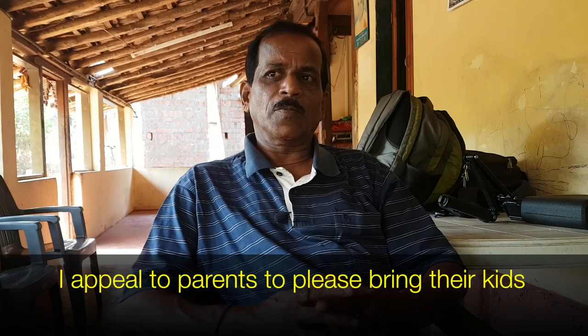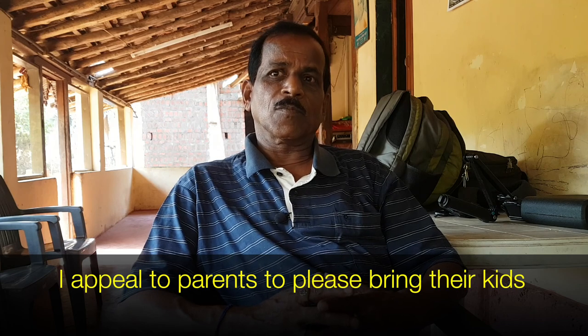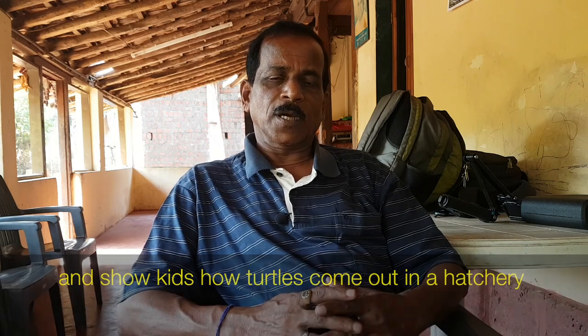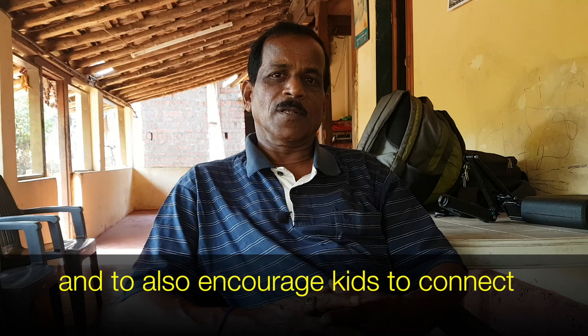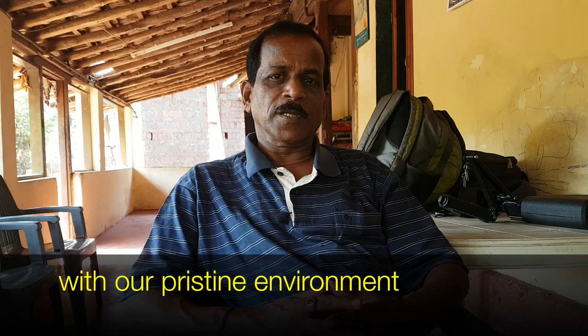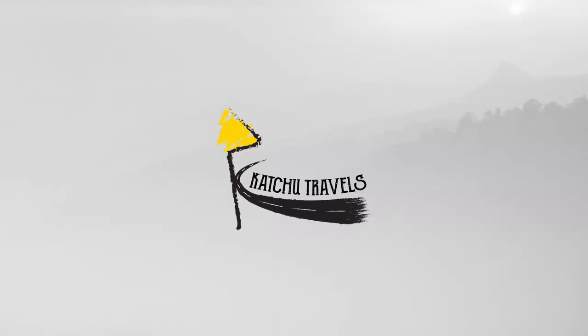Hemant invites people to come and see how the hatchery works and encourages visitors to support the hatchery and the conservation efforts.